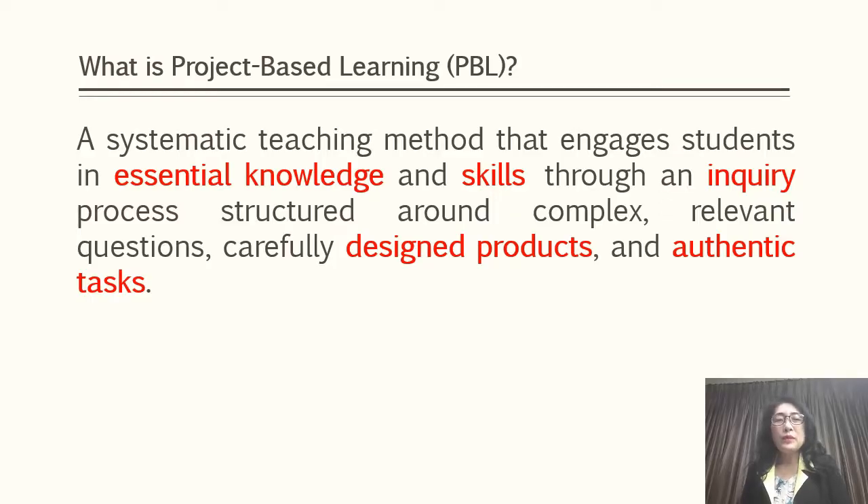So first of all, what is project-based learning? Project-based learning is a systematic teaching method that engages students in essential knowledge and skills through an inquiry process structured around complex, relevant questions, carefully designed products, and authentic tasks.